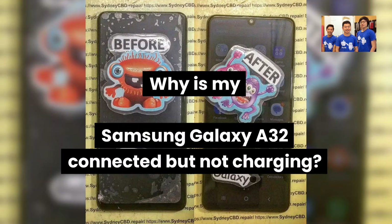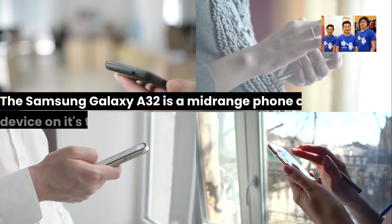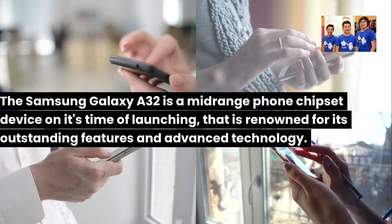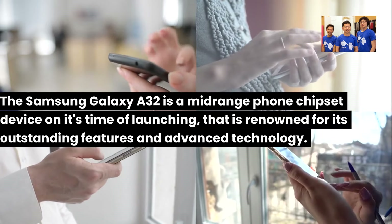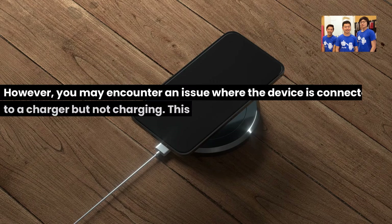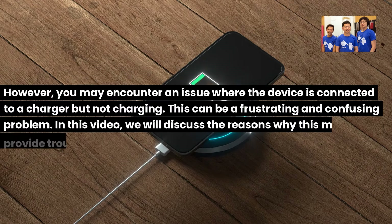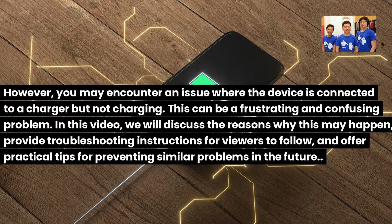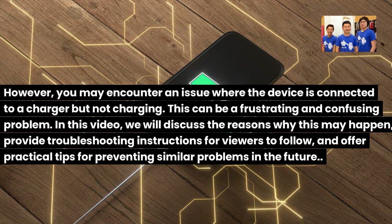Why is my Samsung Galaxy A32 connected but not charging? The Samsung Galaxy A32 is a mid-range phone chipset device at its time of launching, renowned for its outstanding features and advanced technology. However, you may encounter an issue where the device is connected to a charger but not charging. This can be a frustrating and confusing problem.